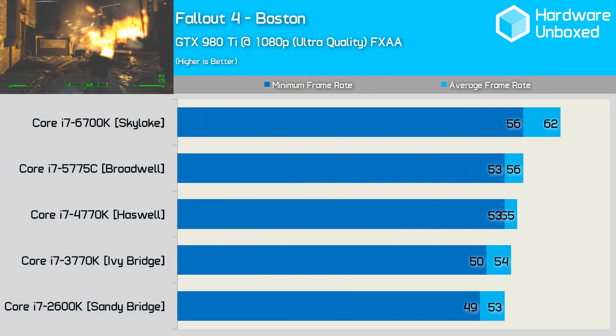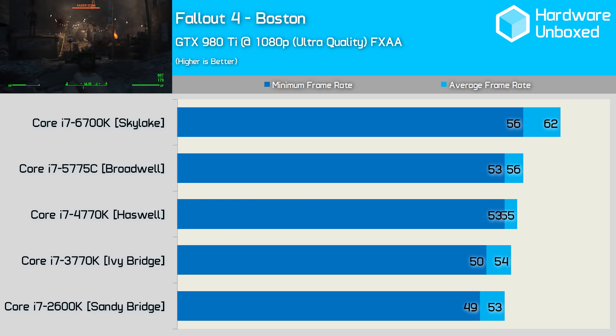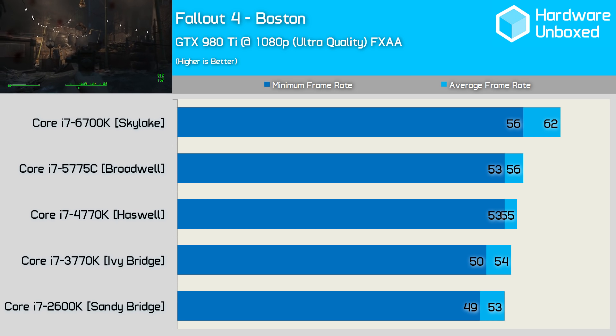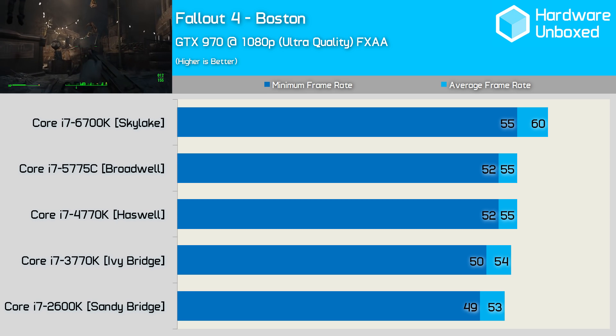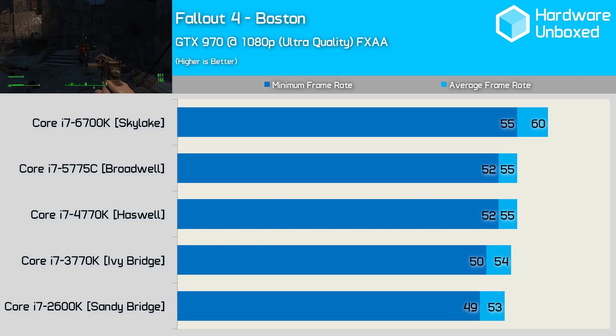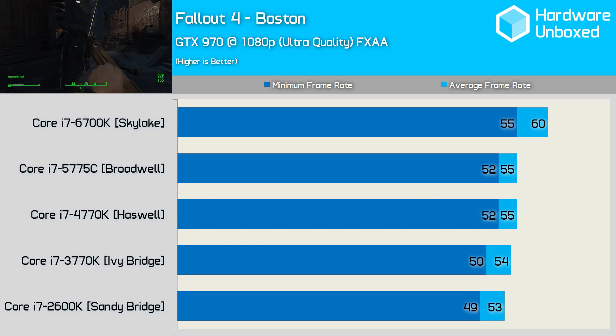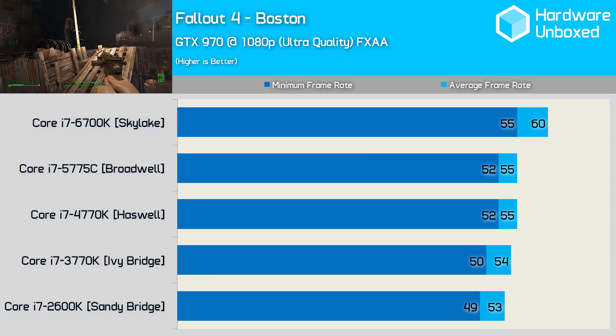Fallout 4 might not be the best example given the game's strange tendencies with memory bandwidth in certain areas. Whereas the 2600K through to the 5775C all deliver similar performance, the 6700K is 11% faster than the Broadwell and Haswell processors, while beating the Sandy Bridge 2600K by a 17% margin. Despite using a much slower graphics card, we receive very much the same performance, clearly indicating a serious CPU bottleneck — which is shocking given the average frame rate for most of these processors is below 60fps.